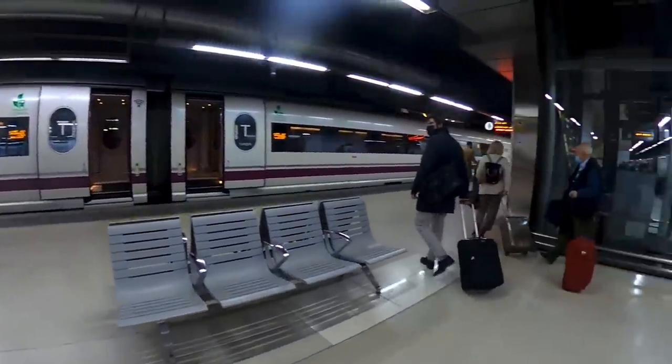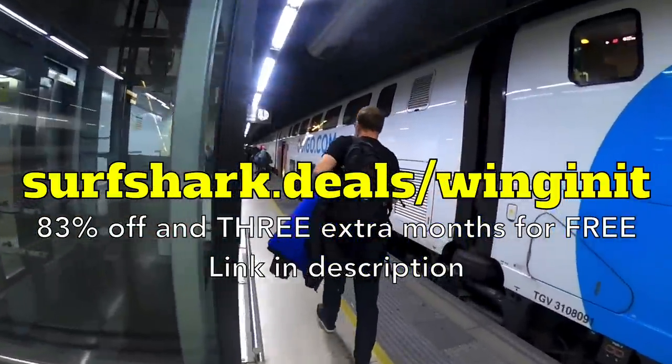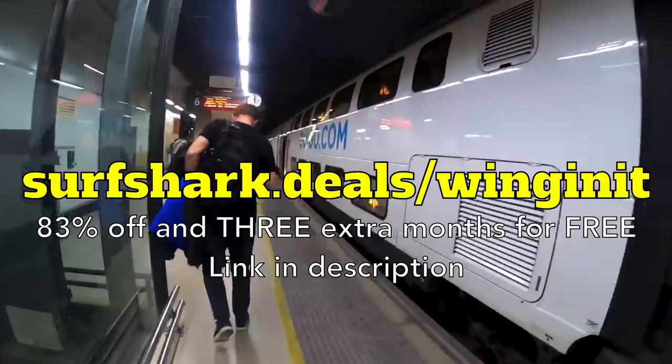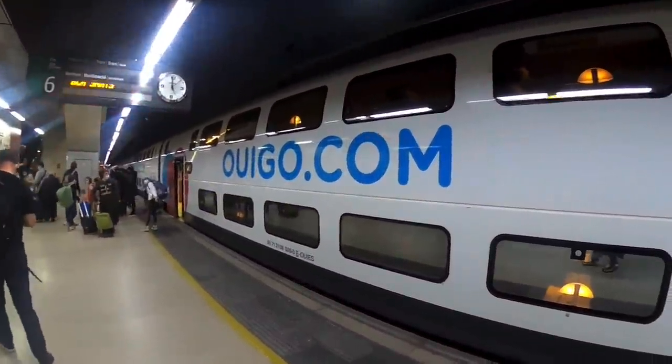Thanks so much for coming along with me again. Don't forget to visit surfshark.deals/winginit for 83% off and three extra months for free of Surfshark VPN. Cheers and I will see you next time.